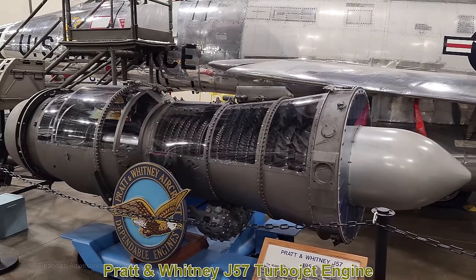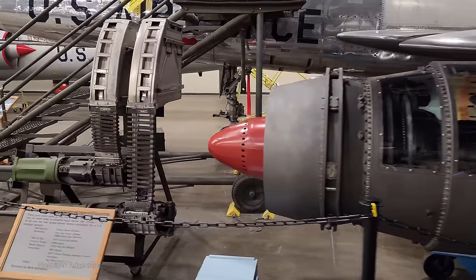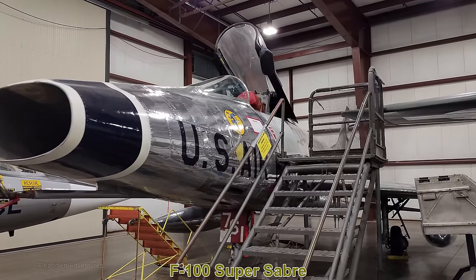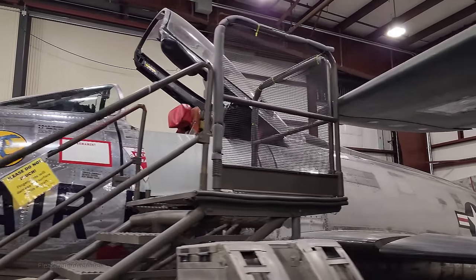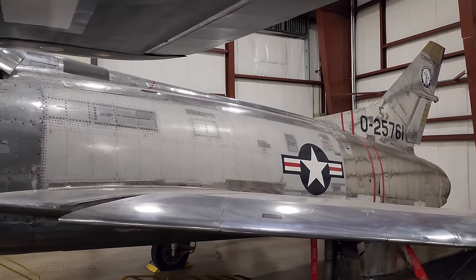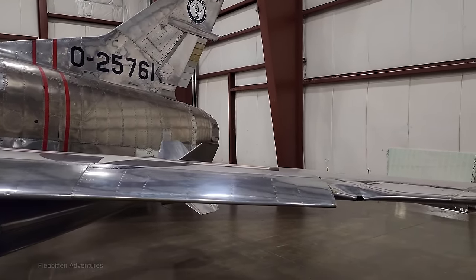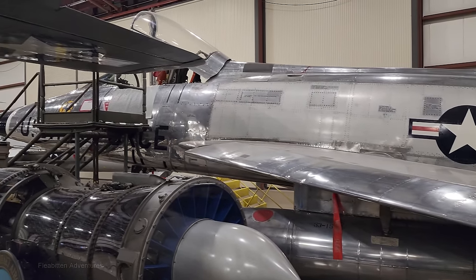Here's the Pratt & Whitney J57 turbojet engine from 1950, which at the time was the most powerful turbojet engine in the world. And these are the M39 20mm guns from the F-100 Super Saber. The F-100 Super Saber was produced between 1953 and 1959, powered by a single Pratt & Whitney J57 with afterburner. It had four 20mm cannons and a payload capacity of 6,000 to 7,500 pounds. Entering service in 1954, it was the world's first production supersonic fighter. Designed for use against Soviet aircraft during the Cold War, it saw significant action in Vietnam and wasn't retired until 1979.